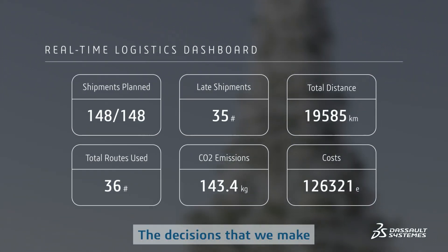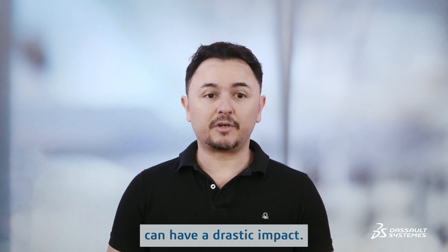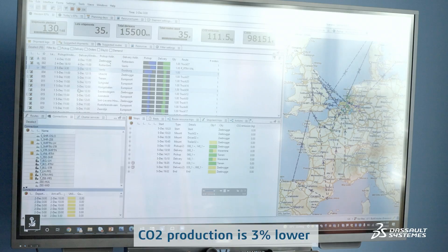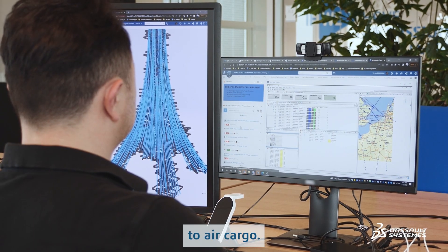The decisions that we make in how to transport can have a drastic impact. For example, choosing rail cargo versus air is just 3% of the CO2 impact or less than what you would have using air cargo.